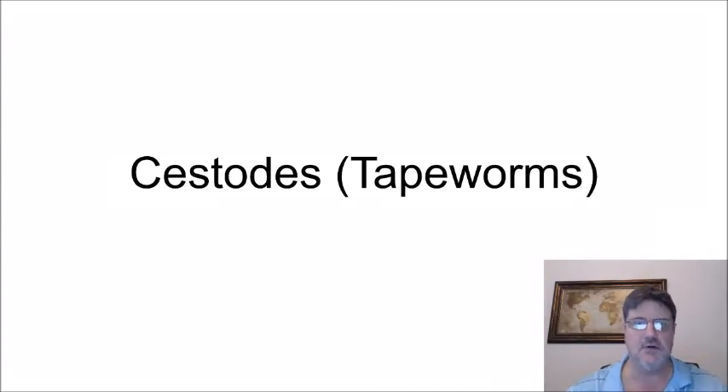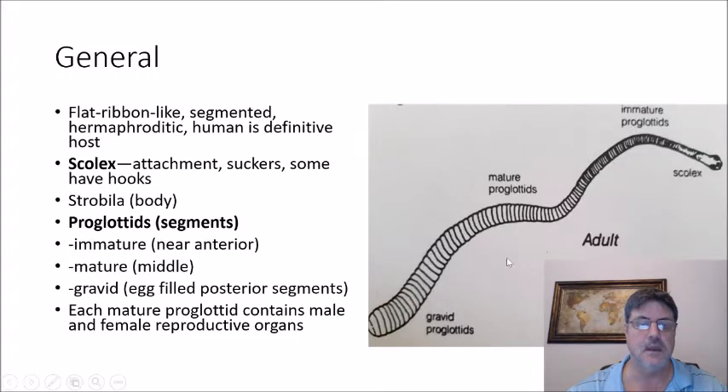Today we're going to talk about cestodes, or tapeworms, that infect humans, and some general characteristics. Tapeworms are flat and ribbon-like, segmented, hermaphroditic, and humans are the definitive host.